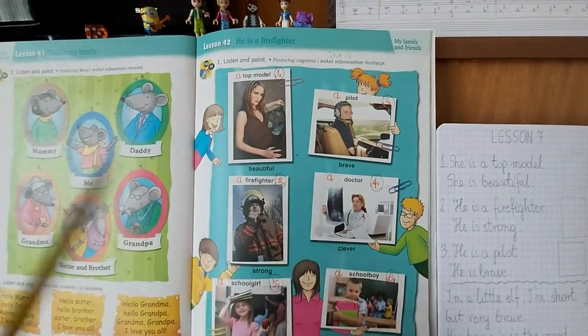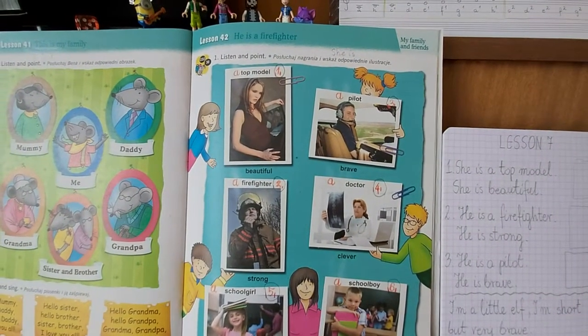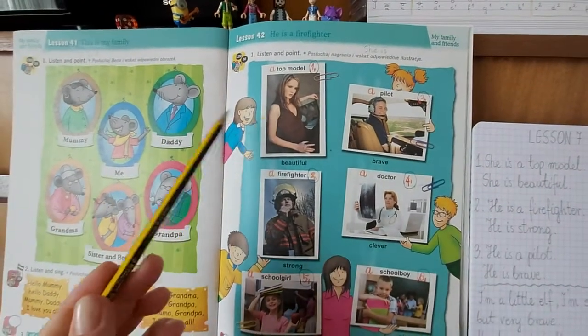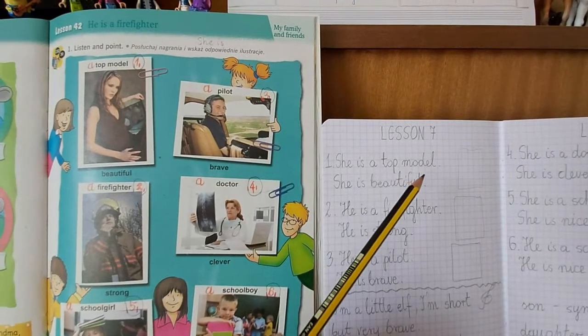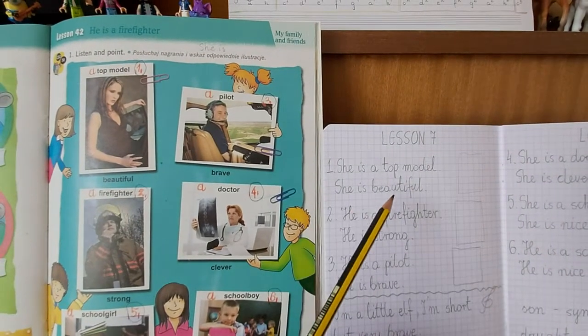Picture number one. This is Kasia's sister. She is a top model. She is beautiful.